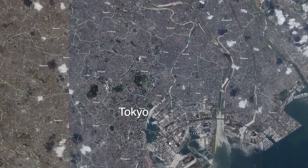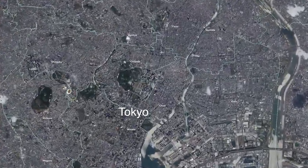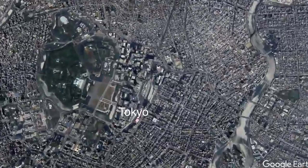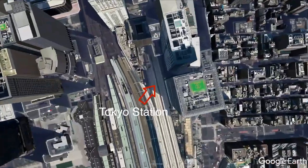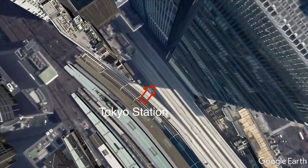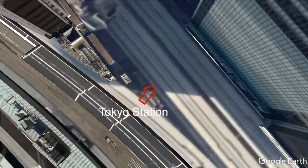Paul here. This is Made in Tokyo. Today we're visiting First Avenue Underground Shopping Mall at Tokyo Station. Are you ready? Let's take a look at this souvenir hunter's dream.